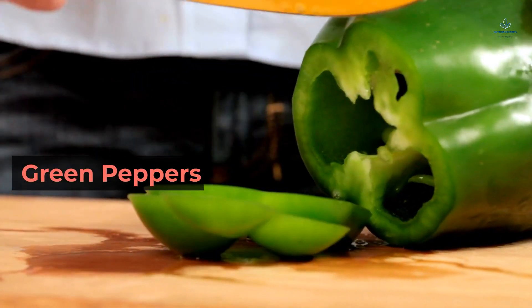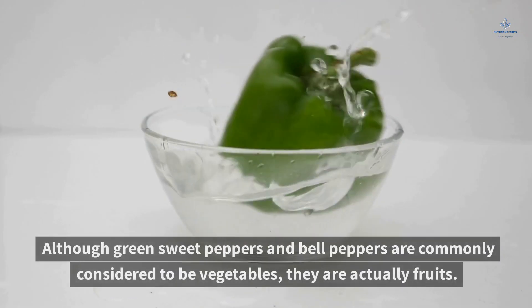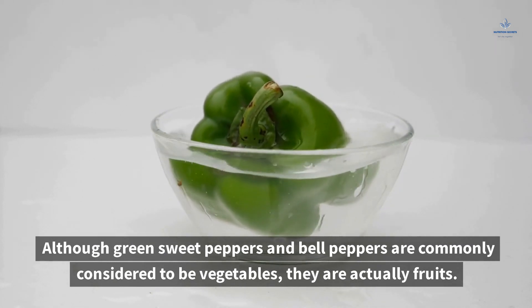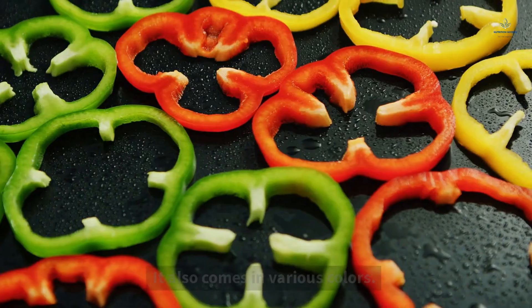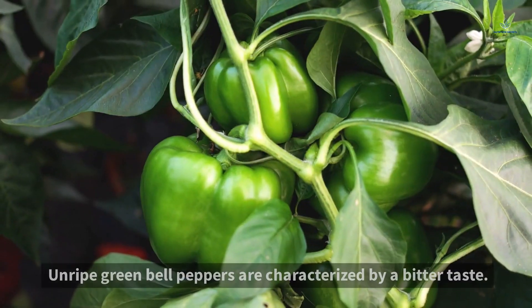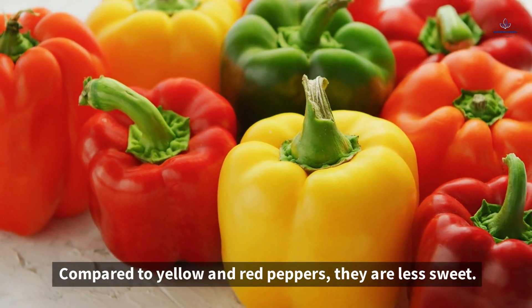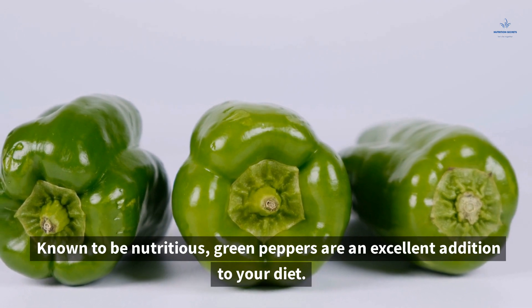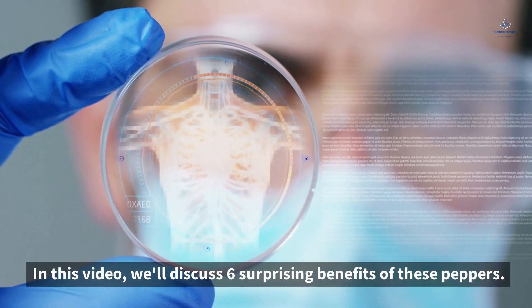6 Surprising Benefits of Green Peppers. Although green sweet peppers and bell peppers are commonly considered to be vegetables, they are actually fruits. The bell pepper is characterized by its thick walls and bell-shaped appearance, and it also comes in various colors. Unripe green bell peppers are characterized by a bitter taste and are less sweet compared to yellow and red peppers. Known to be nutritious, green peppers are an excellent addition to your diet. In this video, we'll discuss 6 surprising benefits of these peppers.